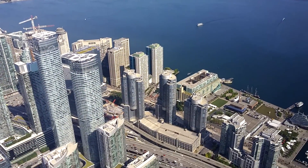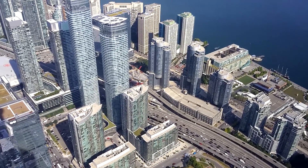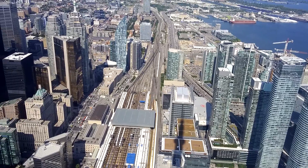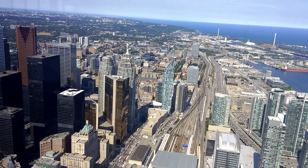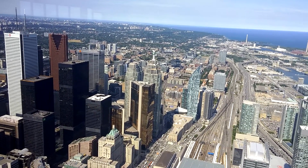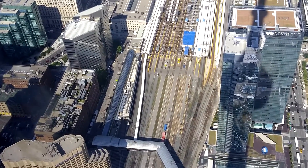It's nice, clear weather — you cannot complain. You can see the rain. Canada, Toronto. You can see the rain moving.